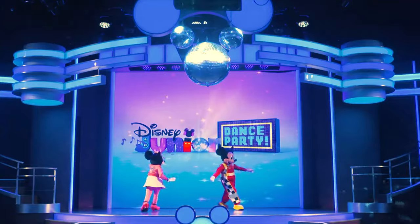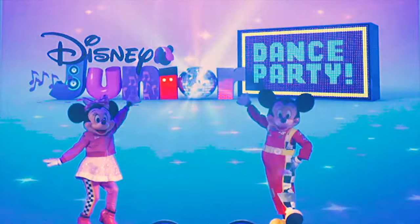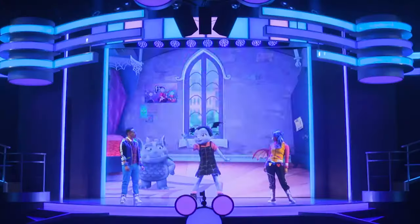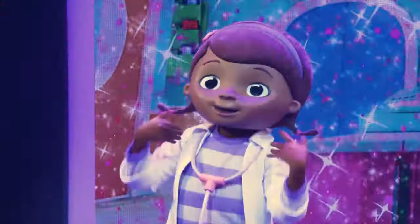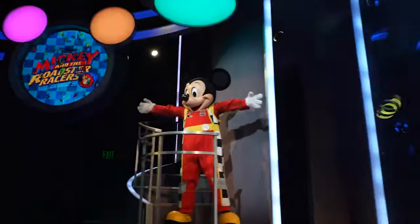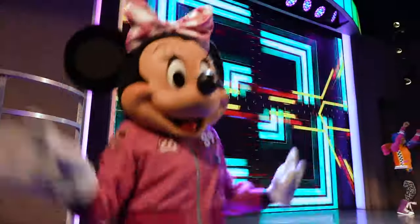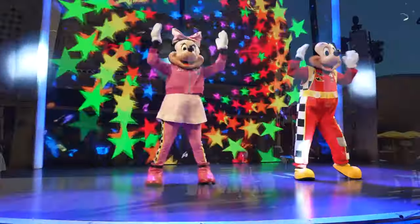Opposite is a great show for younger guests, Disney Junior Dance Party. This is a live performance featuring many popular characters from Disney Junior, like Vampirina, Doc McStuffins and Mickey and the Roaster Racers. It's perfect for the younger ones, and I'm sure they will love to sing and dance along with their favourite characters.